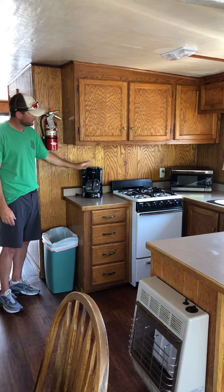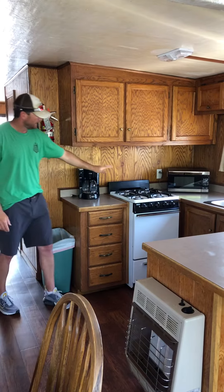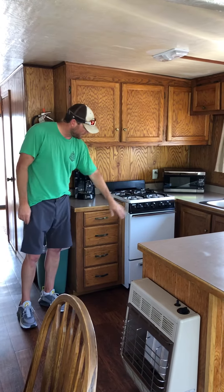So again, electric drip coffee maker, microwave, stove top, oven.